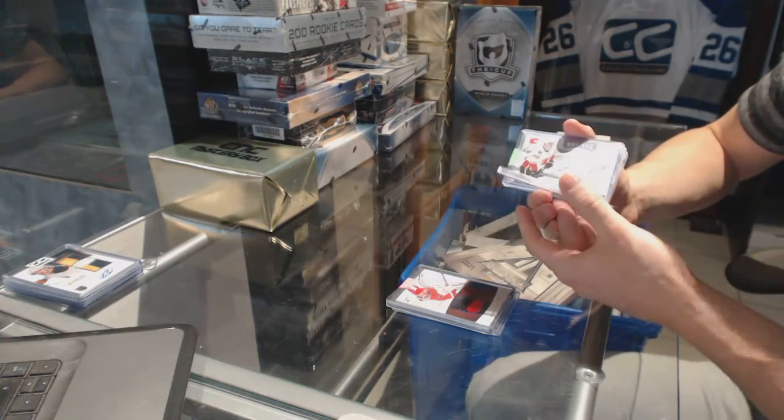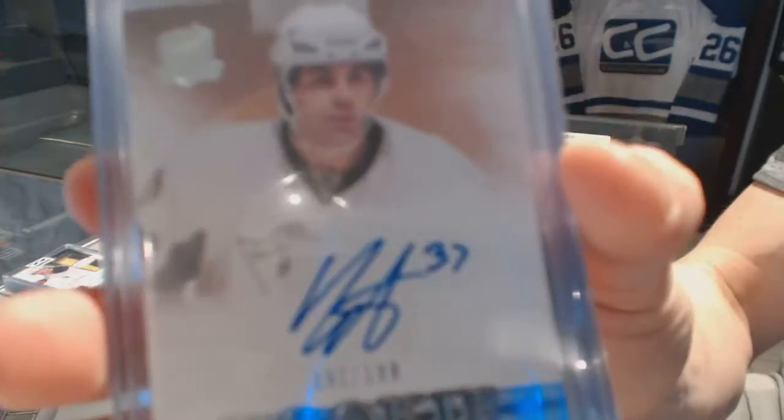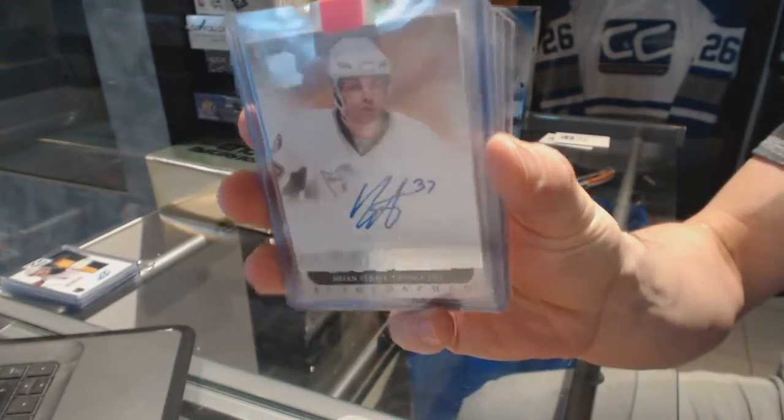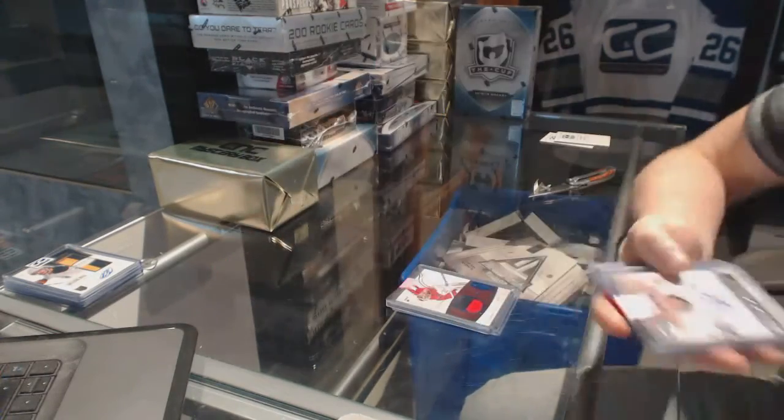We've got an 11-12 Upper Deck The Cup rookie autograph, numbered to 199, for the Pittsburgh Penguins — Brian Strait.